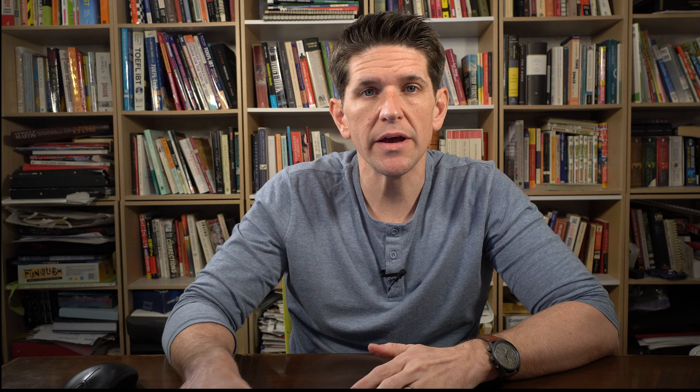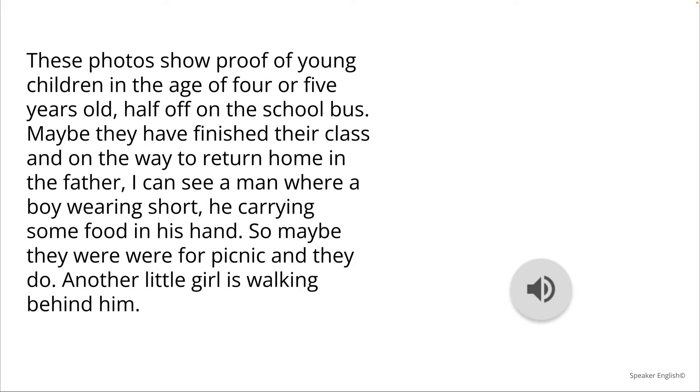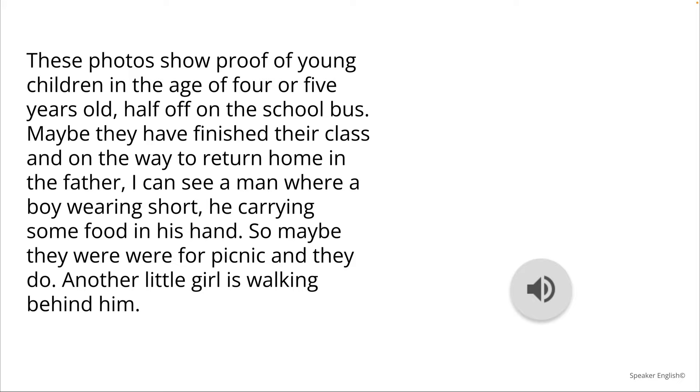So you might have some ideas of what her trouble is exactly. What I wanted to do is make sure you don't just hear me say it, but you get some scores from an actual speaking software designed to grade speaking. I went through two different sites. The first one is 'My Speaking Score,' designed for TOEFL speaking — it gave her a 16 out of 30, which is about an 80 production score.